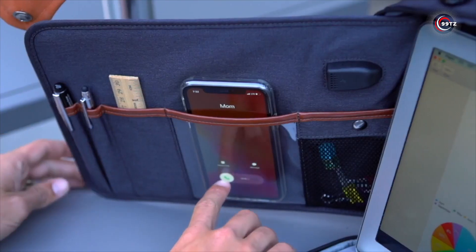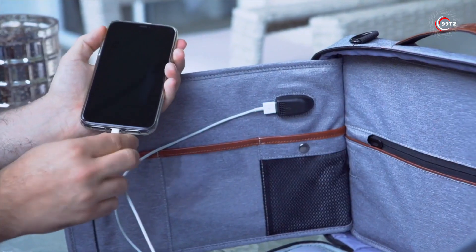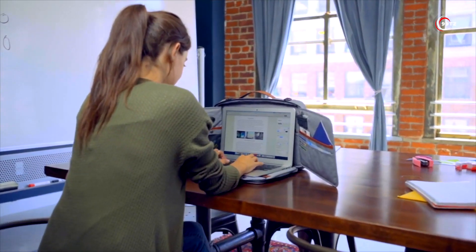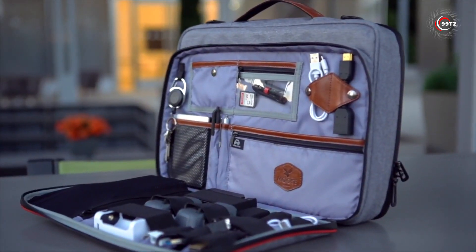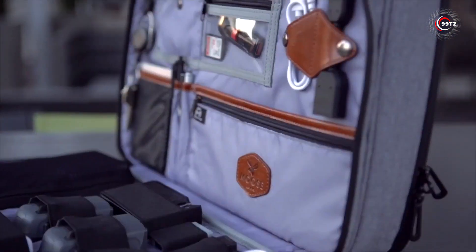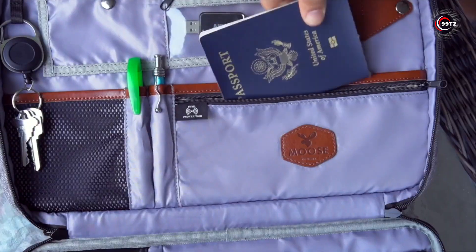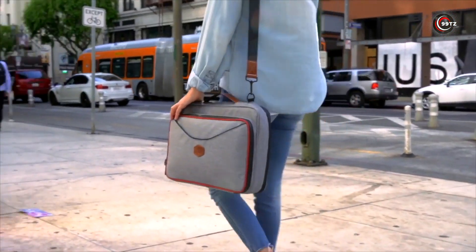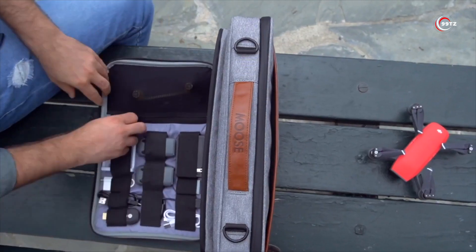Need your phone? There's a pocket for that too. And if it's running low on battery, there are charging ports on both sides. With ample space and detachable panels, you can organize all your essentials. The front pocket is perfect for adapters, cables, and even your keys. Some pockets are RFID-blocking, so you don't even need a wallet. Upgrade your productivity with the Multifunctional Workstation Bag.